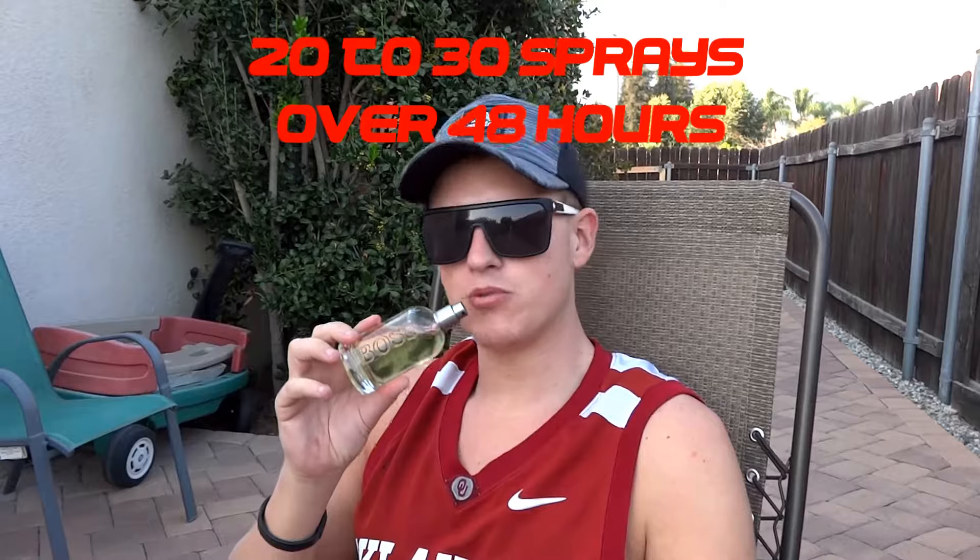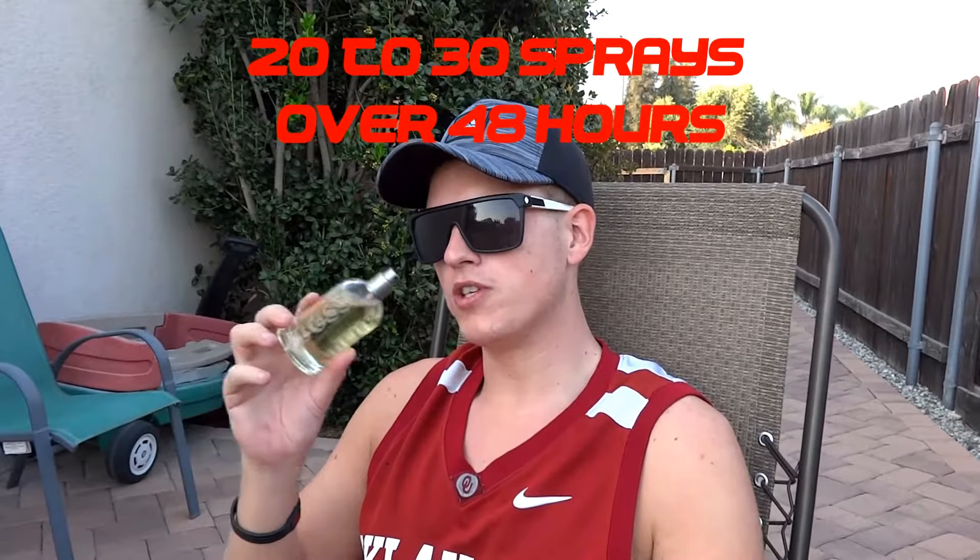Boss Bottle is definitely probably gone by the sixth hour. I wore Boss Bottle a few times to work over the course of two days — I probably sprayed myself about 20 to 30 times with it. It wasn't really lingering on the shirt I was wearing and it didn't last very long — maybe six hours tops. So they both don't have good length and projection, although Boss Bottle is better in that category.